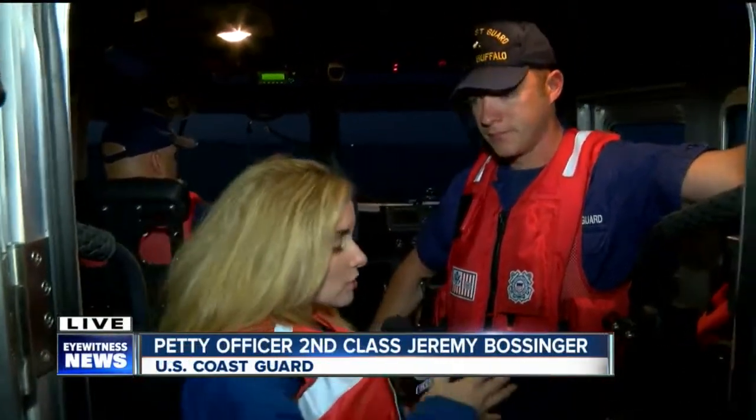You have a very wide area that you cover. You also have another type of boat, and we're actually going to be on that in the next hour, continuing to show you — as we really get into boating season — exactly how the Coast Guard helps make sure that everybody stays safe. Live in Buffalo, Rachel Alsevon, 7 Eyewitness News.